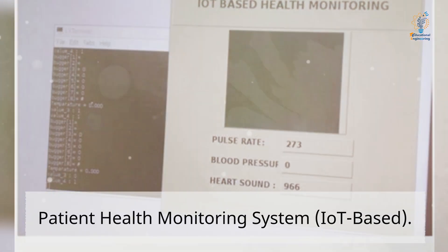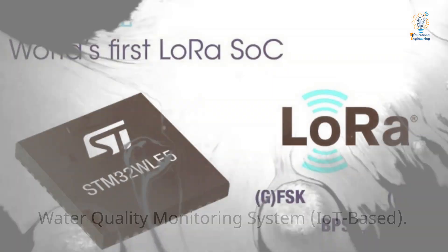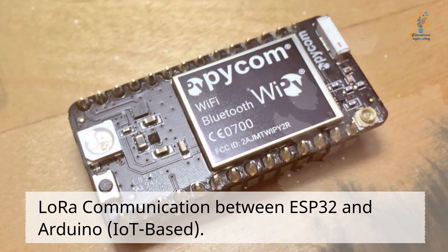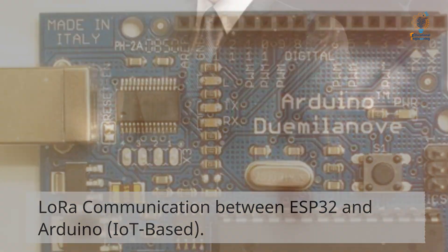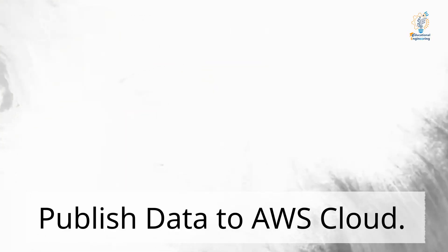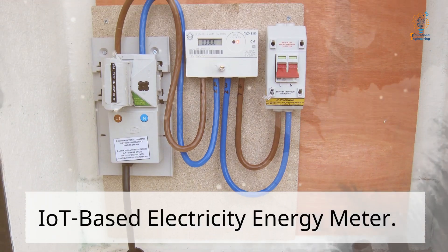IoT-based Water Quality Monitoring System. IoT-based low-range communication between ESP32 and Arduino. IoT-based publishing data to AWS Cloud. IoT-based electricity energy meter.